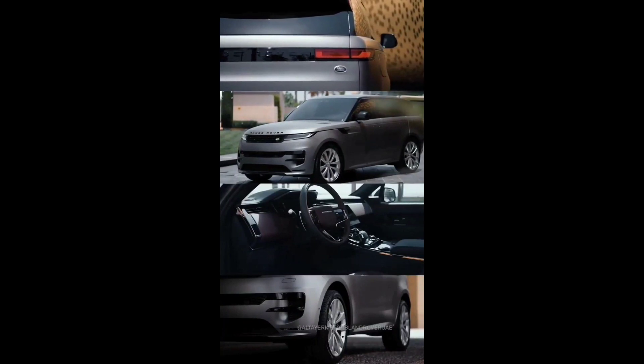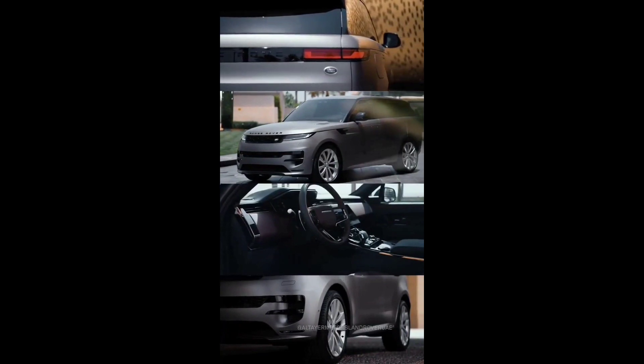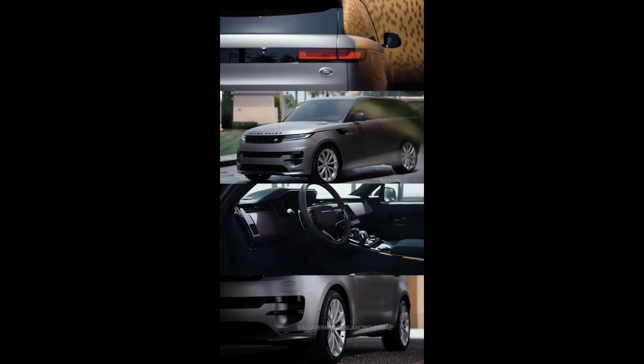Apparently, the name Discovery, like Defender, will get not one model but a whole family. The current crossover Discovery Sport does not count.